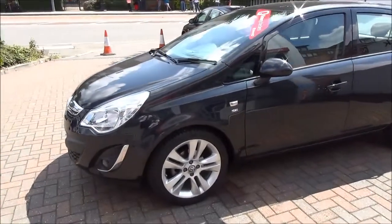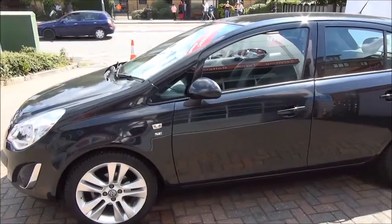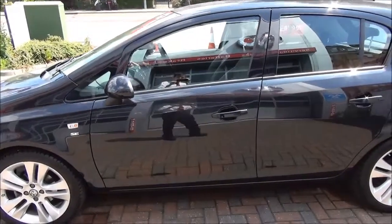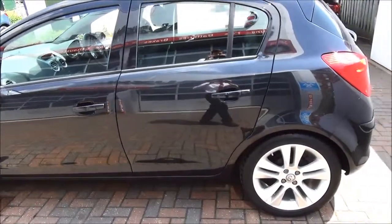It is fitted with fog lights to help visibility, standard daytime running lights to improve safety, as well as 5 twin spoke alloy wheels as standard, colour keyed heated electric door mirrors as well as colour keyed door handles, along with remote central locking and alarm system.